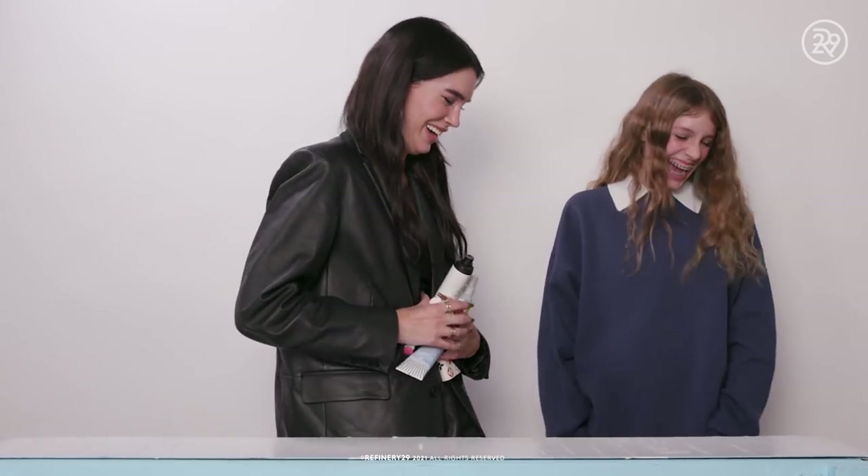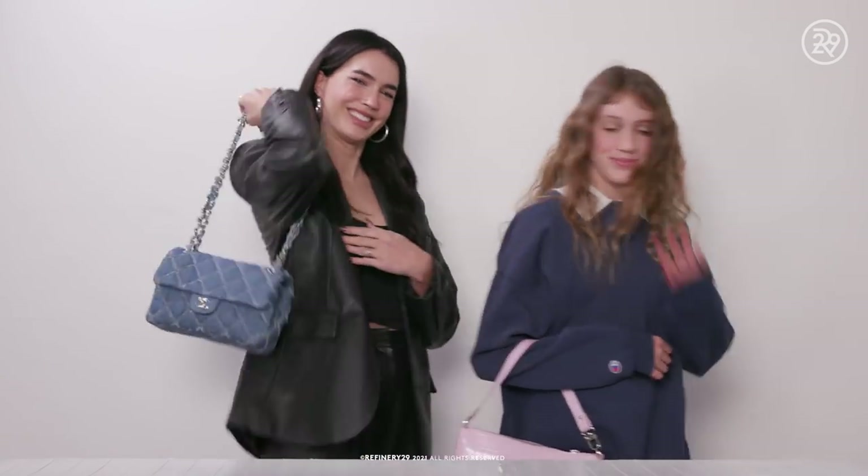I thought it was way harder than I thought. Bye guys! Thank you for watching Refinery29. To watch more videos click here, or to subscribe click here.